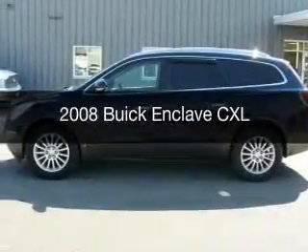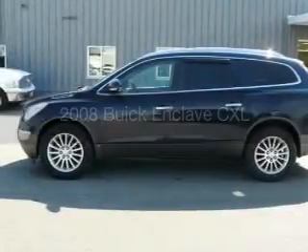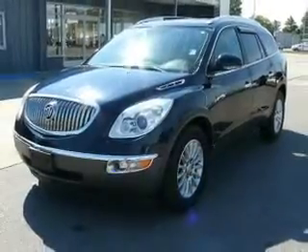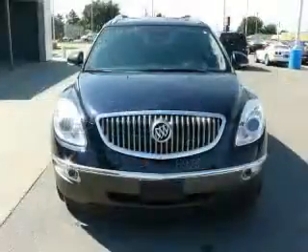This is a used 2008 Buick Enclave, powered by all-wheel drive, a 3.6-liter 6-cylinder engine, and a 6-speed automatic transmission.